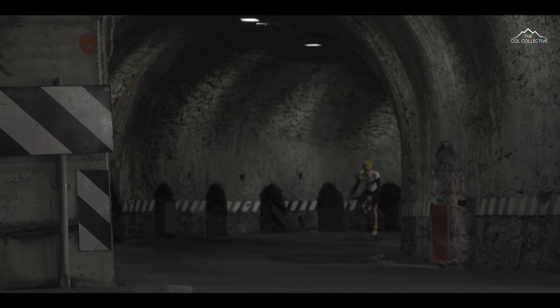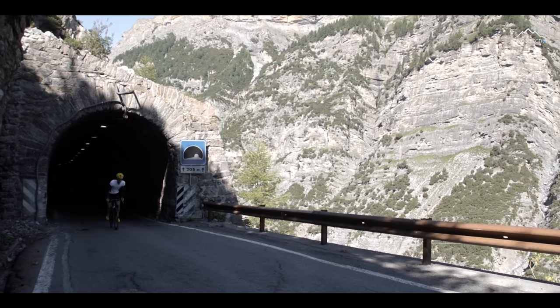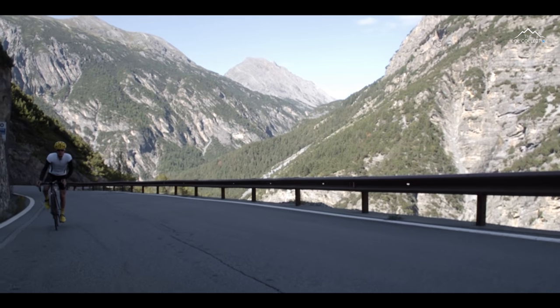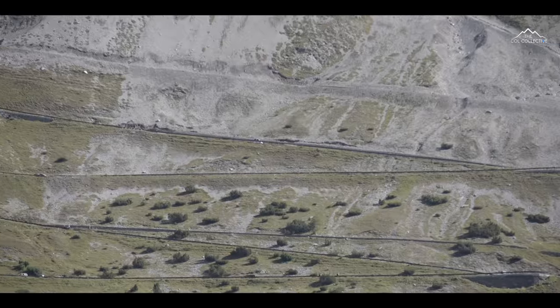Approaching 10km, we've got a series of tunnels. The gradient's still double figures — actually 14% at a marker we've just gone past. Coming out of the last tunnel, you just see the road zigzagging its way almost up to heaven.